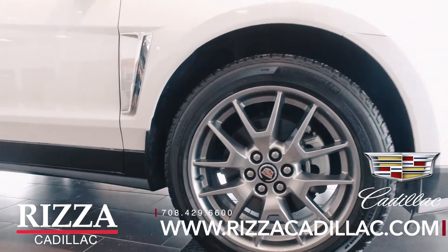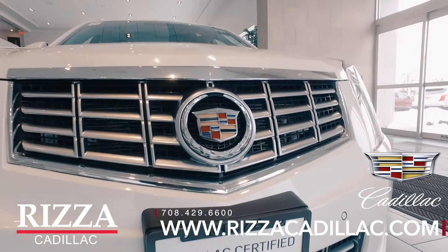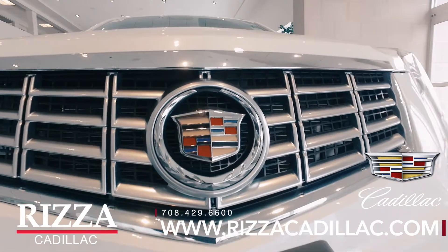It has 20-inch painted midnight silver wheels, an HID forward lighting system, and rain-sense windshield wipers.